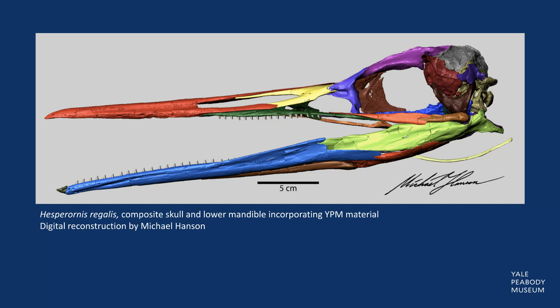Their lower jaw includes small, pointed teeth across the entire length of the dentary. The upper jaw only includes teeth on the rear half of the beak — this would have made them great at catching fish and other slippery prey items. Unusually, the lower jaw had a unique pocket just outside the lower tooth row for the upper teeth to fit into when closed.